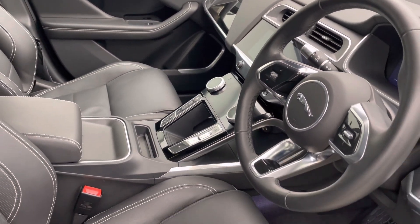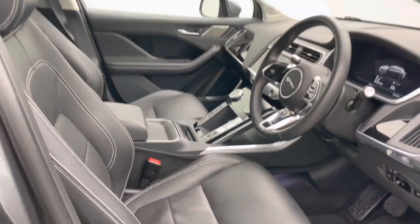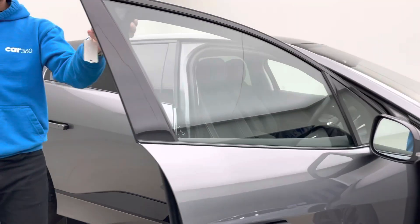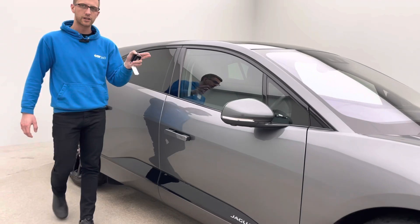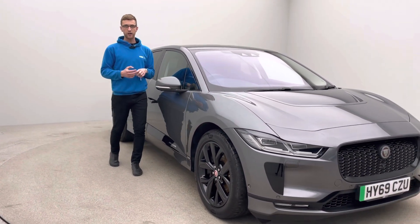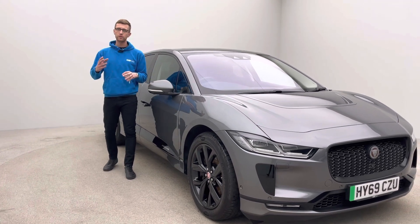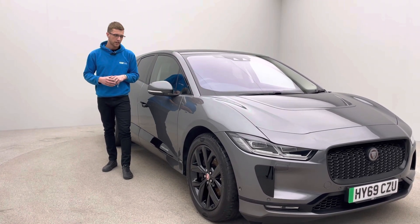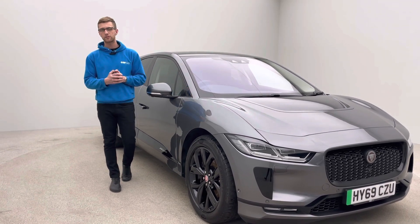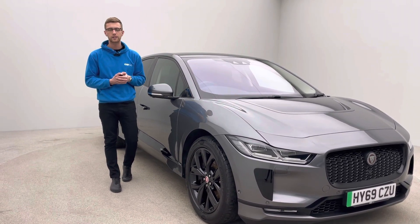We're so confident with all our cars here at Car 360 that we offer a full seven-day money-back guarantee on every car. So if for any reason it's not for you in the first seven days, simply return it to our collection centre for a full refund. Please also take a look at our Trustpilot — it will give you reassurance and confidence when buying from us. If you've got any other questions about EV, the car itself, or the team here at Car 360, please pick the phone up and give us a call.